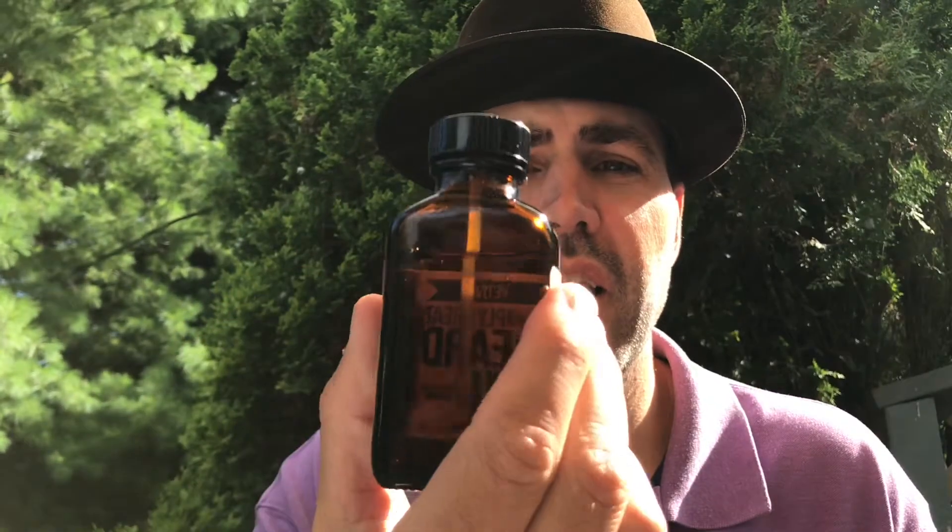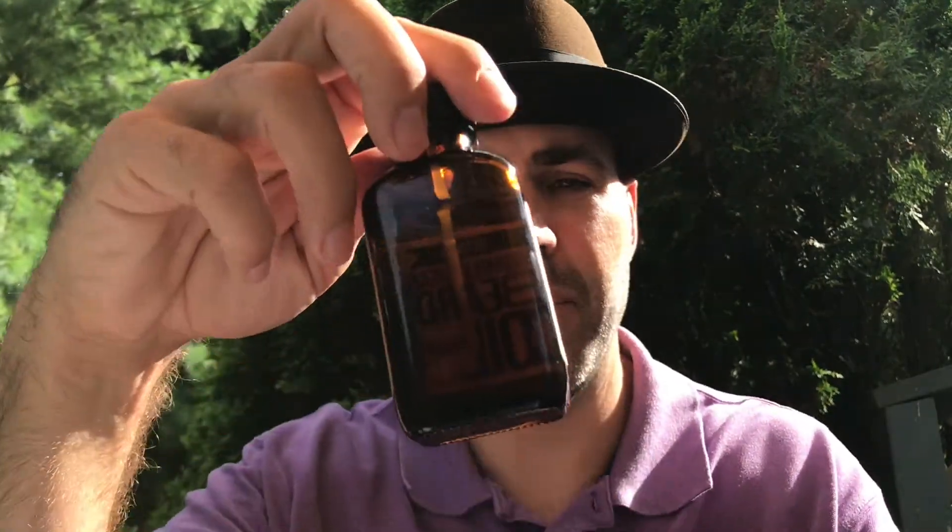You don't get a better deal than that. Vetiver is basically a root of a long grass — what people get out of it is an earthy, grounded, grassy smell. I just love it; I don't even know how to describe it. It's got its own unique smell and the only place I know where to get it is Sam's Natural.